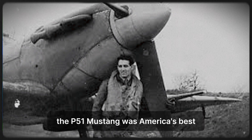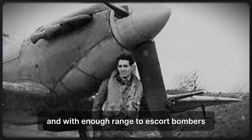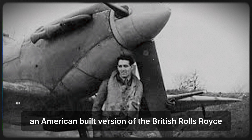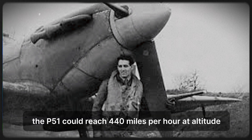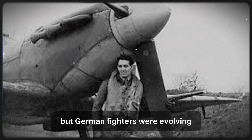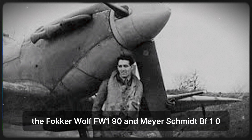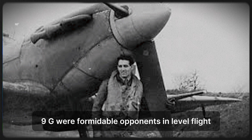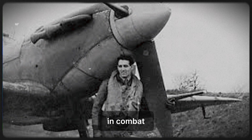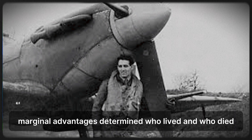The P-51 Mustang was America's best long-range escort fighter — fast, maneuverable, and with enough range to escort bombers deep into Germany. Powered by the Packard V-1650 Merlin engine, an American-built version of the British Rolls-Royce Merlin, the P-51 could reach 440 mph at altitude and climb to 40,000 feet. But German fighters were evolving. The Focke-Wulf FW-190 and Messerschmitt BF-109G were formidable opponents. In level flight, a stock P-51 had marginal speed advantage over the latest German fighters. In combat, marginal advantages determined who lived and who died.